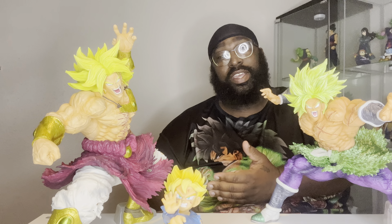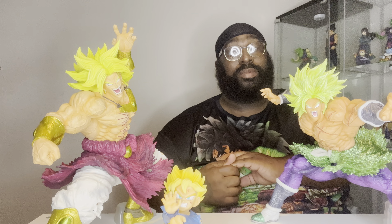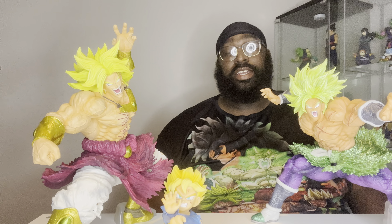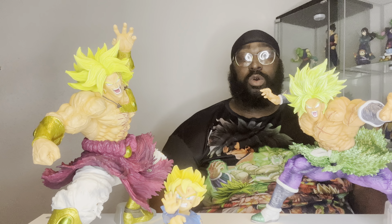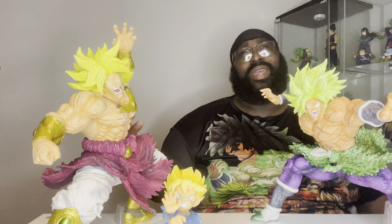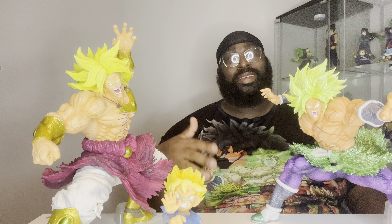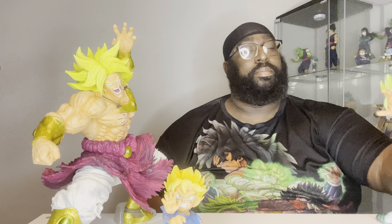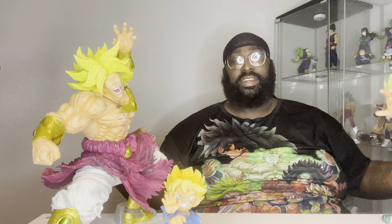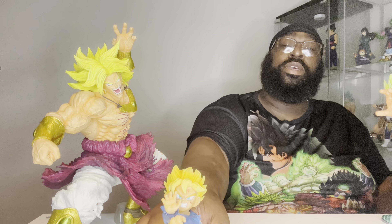So if we can get more quality figures like this but at different characters, I think it'd be awesome. I would love to see a Majin Vegeta done in this type of art style — that would be awesome. I know we have the SMSP Goku with the dynamic rugged look, but I'd definitely like a Majin Vegeta or a Planet Namek Vegeta or something with that kind of rugged exterior look. I think that would be really, really dope.